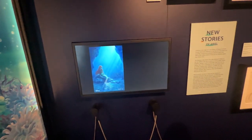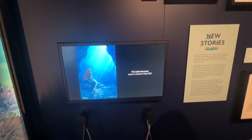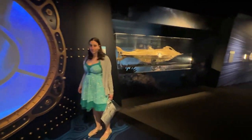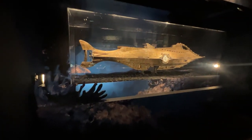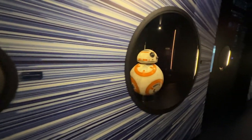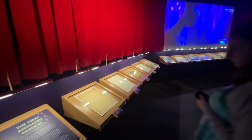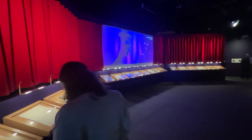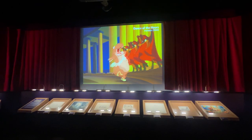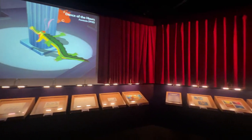Then you move on to a room dedicated to properties based at sea or under the sea, including The Little Mermaid and 20,000 Leagues Under the Sea. They actually have the filming model, which is really neat to see given its age. There's also a small section on Star Wars and Marvel, and then it moves into the music of Disney movies, productions, and the parks.